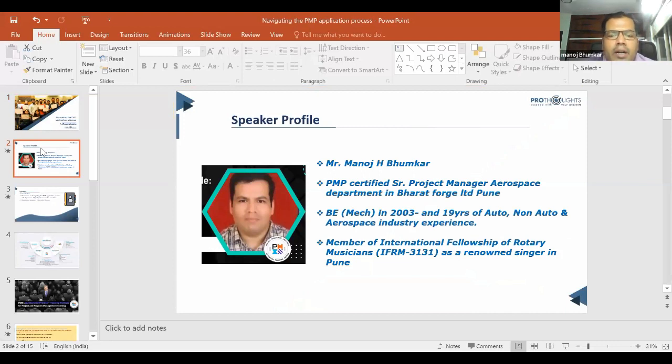I completed my Bachelor of Engineering in Mechanical in 2003, and after that I have 19 years of experience in auto, non-auto, and aerospace industries as a project manager. I am also a member of the International Fellowship of Rotary Musicians and a singer in Pune — a hobby that keeps a lighter side to my life.